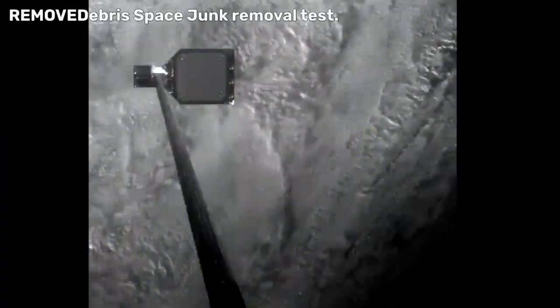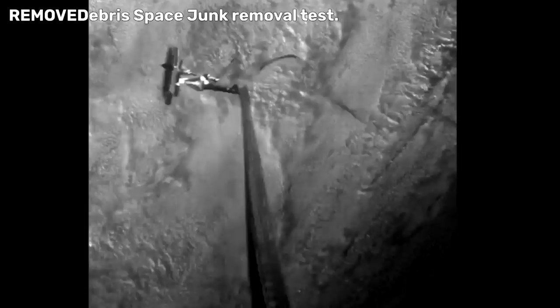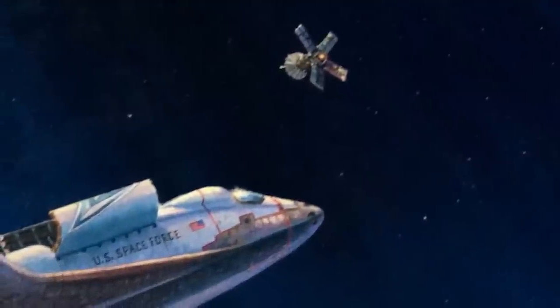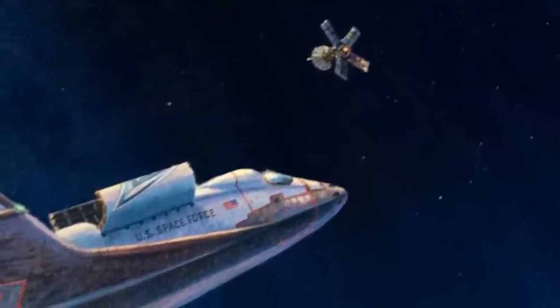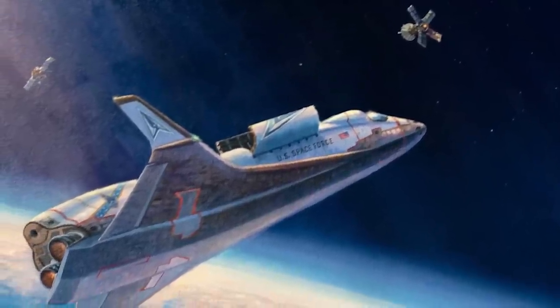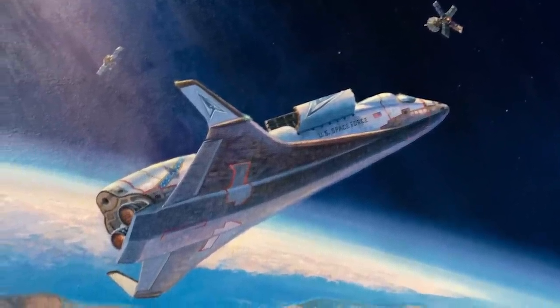Instead of using phasers or torpedoes, you could literally just grab a satellite with a robotic arm and move it into a degrading orbit so that it burns up on re-entry. In fact, both China and Russia have satellites called inspector satellites in orbit that are designed to do exactly that. This painting shows how a platform like the X-37B could intervene if one of these inspector satellites was going after an American spy, communications, or GPS satellite in low Earth orbit — by closing with it, grabbing it, moving it off course, and sending it into a degrading orbit to burn up.